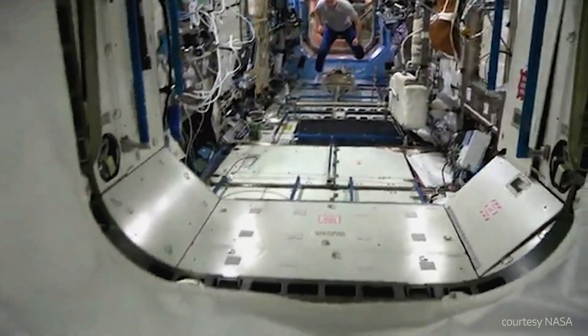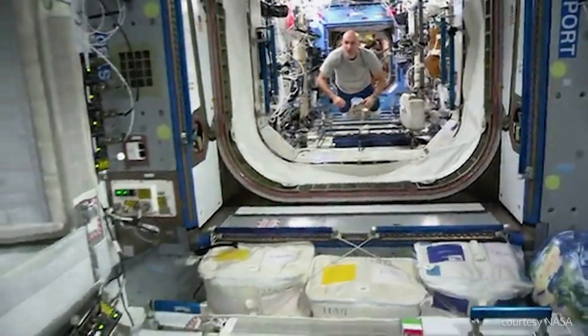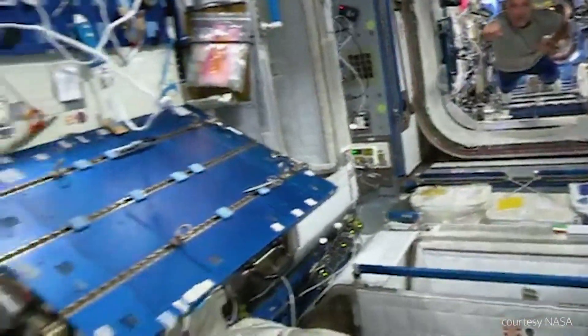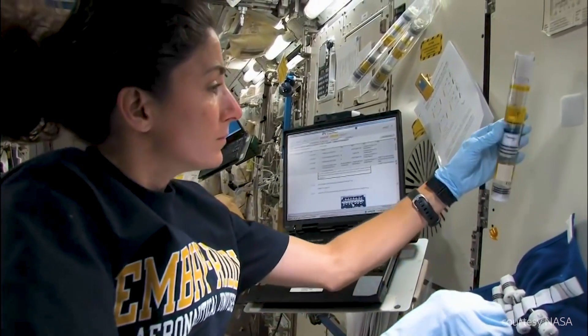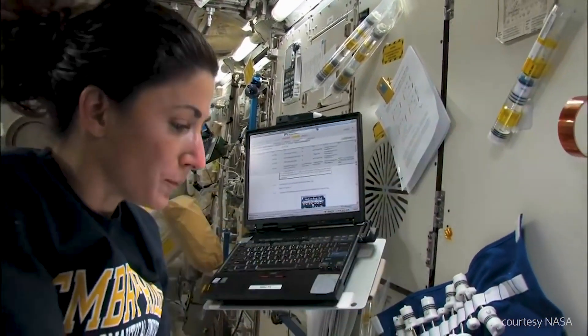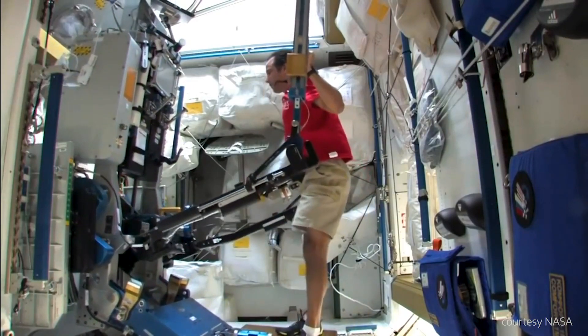What we're trying to understand is how does microgravity affect the kidney? Various different things happen to our bodies in microgravity that we don't really understand. Astronauts often get kidney problems from being in space — kidney stones, edema.